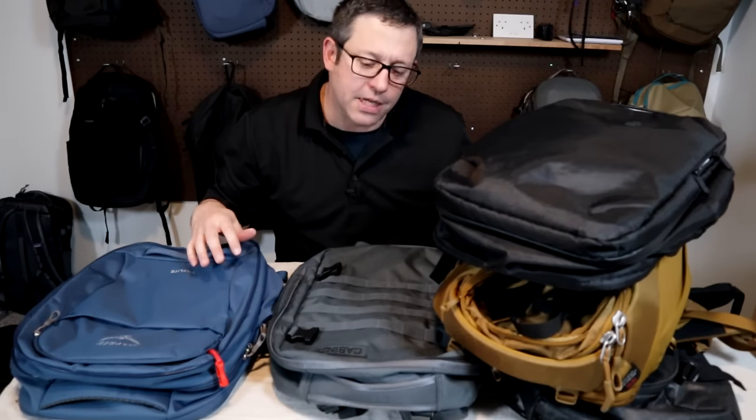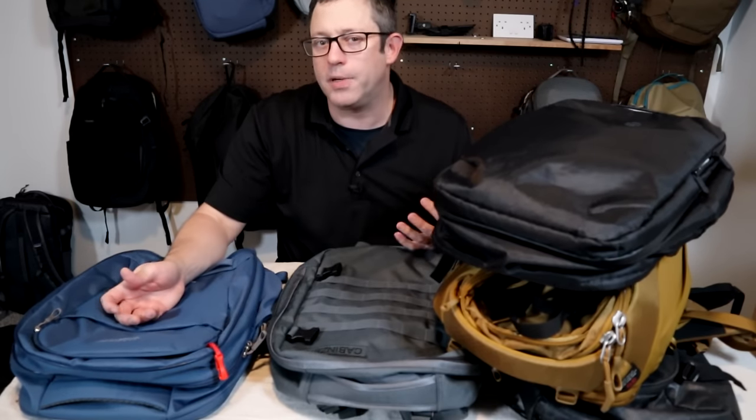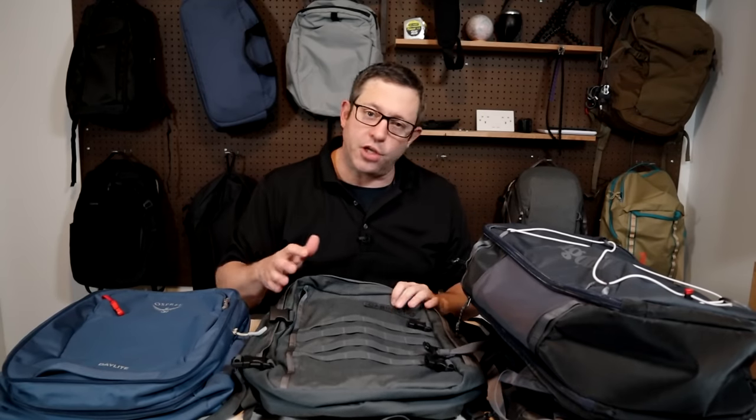I have a wide range of styles here as well — some are clamshell, duffel bags, a lot of panel style openings, and a wide range of prices from under $100 to over $300. But first I'll do a quick run through which bags I'll be showing you in this video.